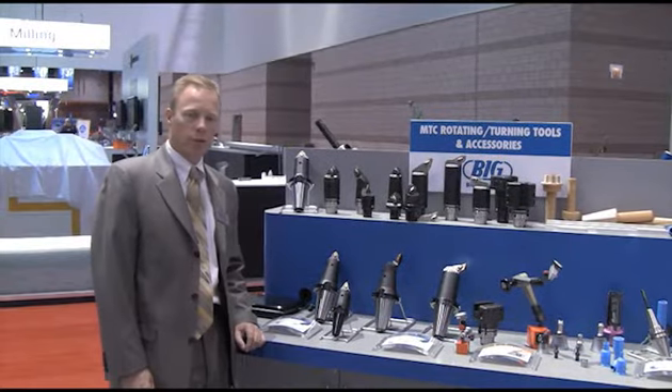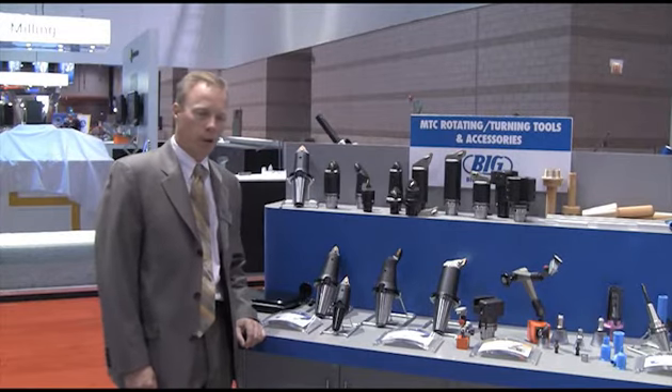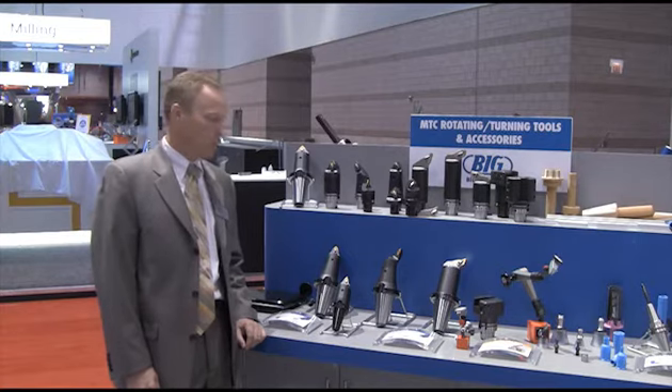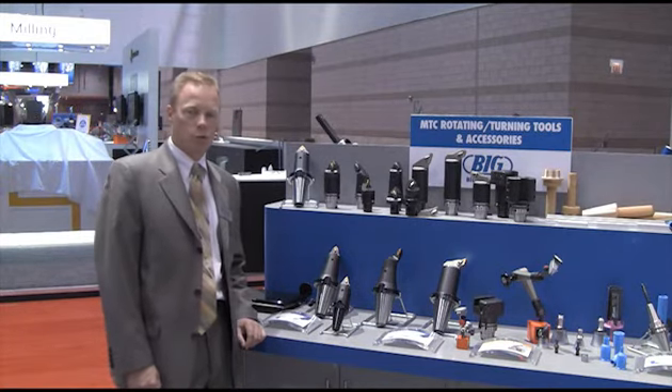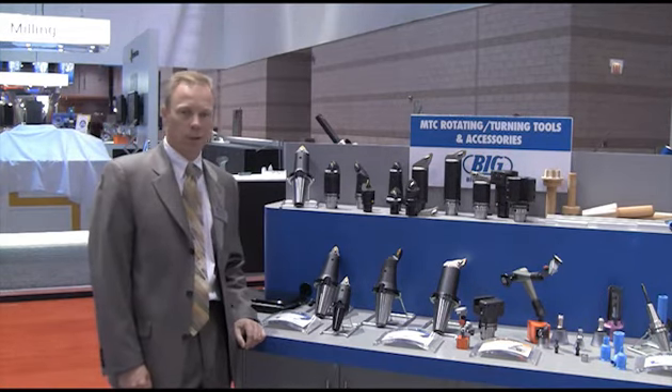Mill-turn machining centers are becoming more and more popular, and the interfaces that we're offering for a variety of different machine tool companies is growing. Of course, the most common is the CAPTO connection. Most users are very comfortable with CAPTO, but it has, of course, some supply limitations.